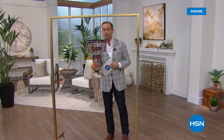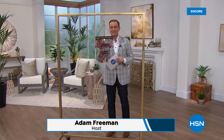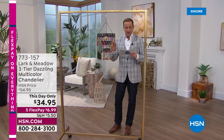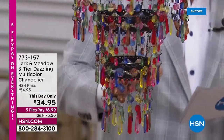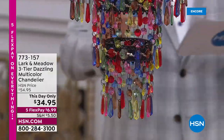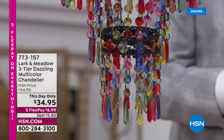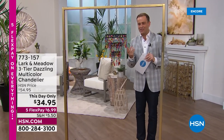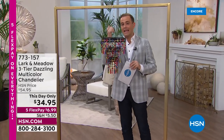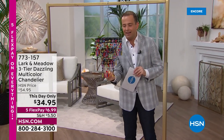A dazzling multi-color beautiful chandelier is returning tonight on HSN, coming up in about 30 minutes. We have a this-day-only price of $34.95. It features triple-tier filigree work, detailed craftsmanship, and a whole lot of beautiful colors. It turns on at the same time every night, giving you beautiful illumination and sparkle. It can be used indoors or outside under a covered lanai — a great way to add color and happiness.